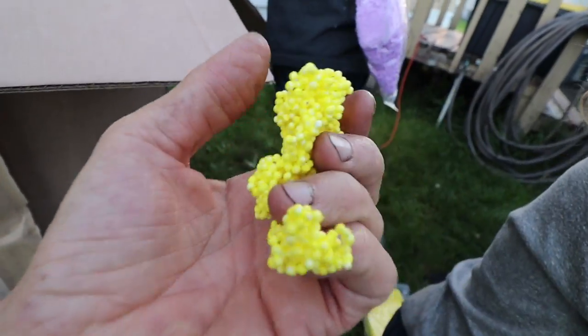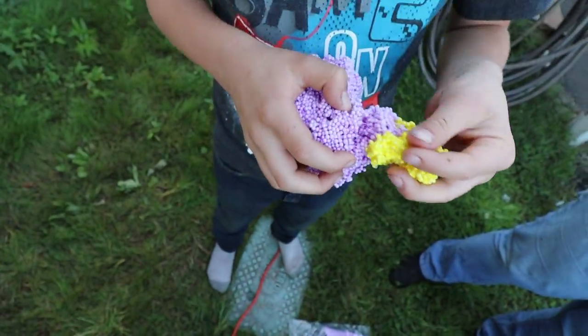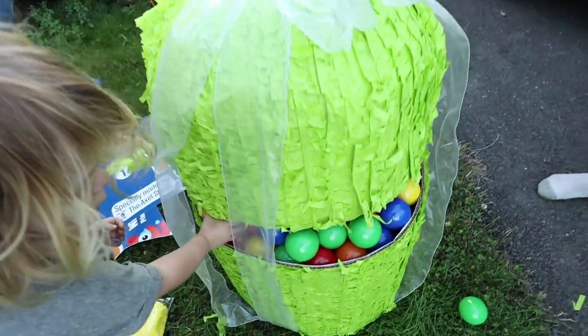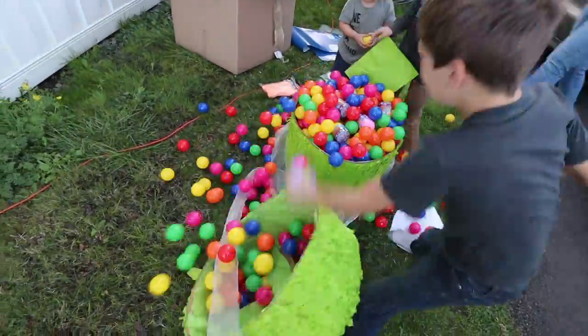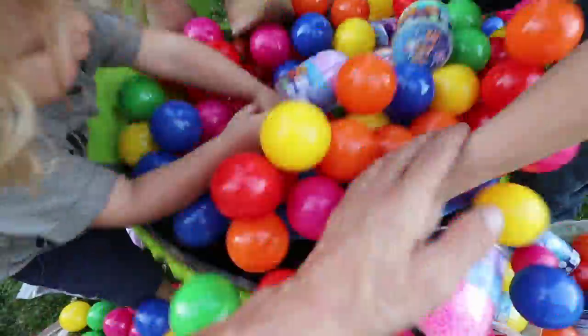Oh, that's cute! There's balls — a whole bunch of balls in here! There's a bunch of balls. There's little friends inside of here. Alright, you guys open them up, let's see what's inside. I don't see anything. Oh, I see something! There's like a little package in there.